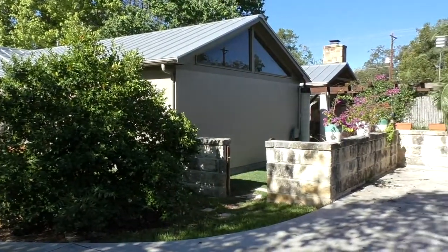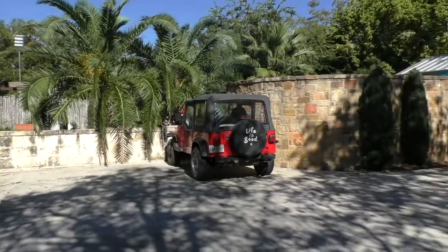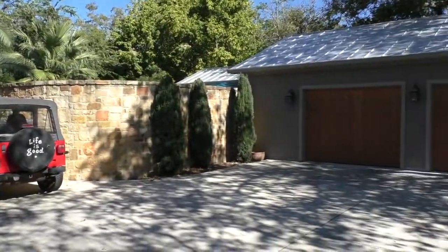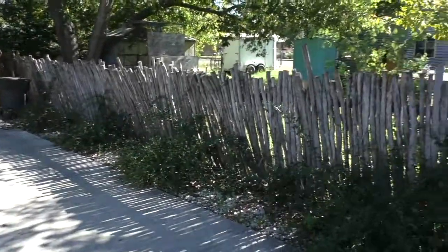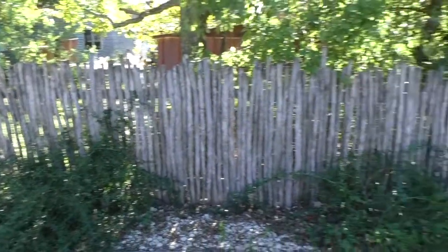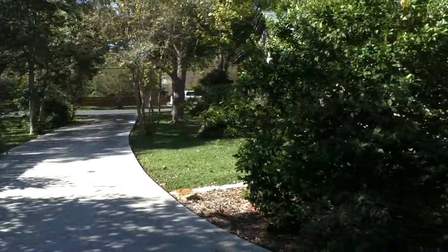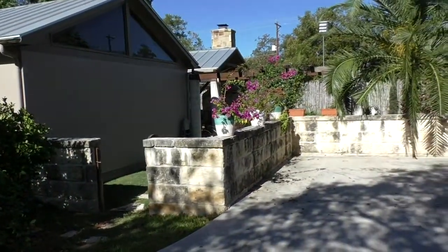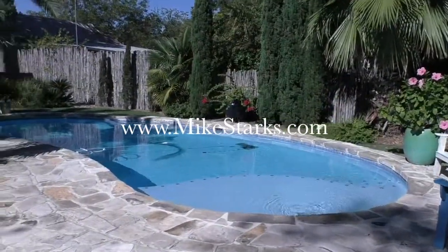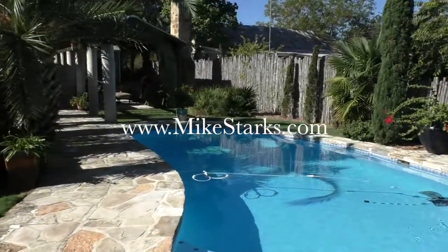Now on the back of the house — that's the master bedroom and the parking area. So if you've been looking for an awesome property close to Main Street offering lots of charm, it's going to be hard to find one that's in better condition, better location, and just plain cooler than this house. For more information, visit my site at www.mikestarks.com. Thanks for watching.